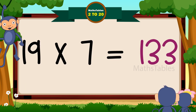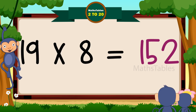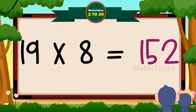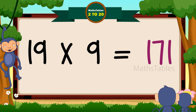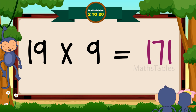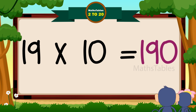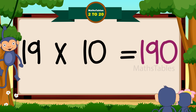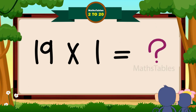19 sevens are 133. 19 eights are 152. 19 nines are 171. 19 tens are 190.